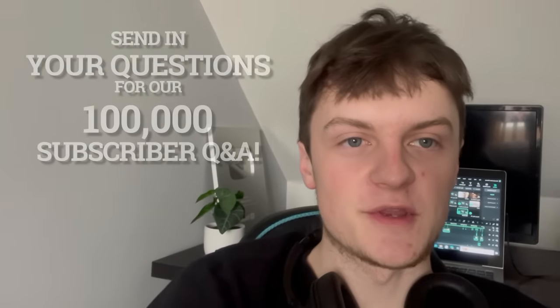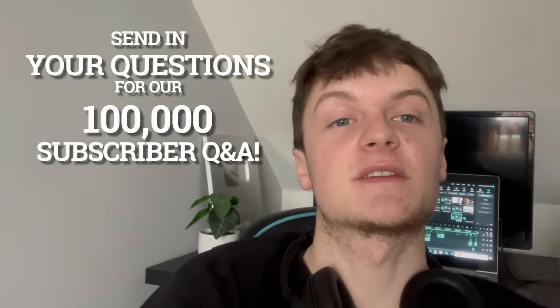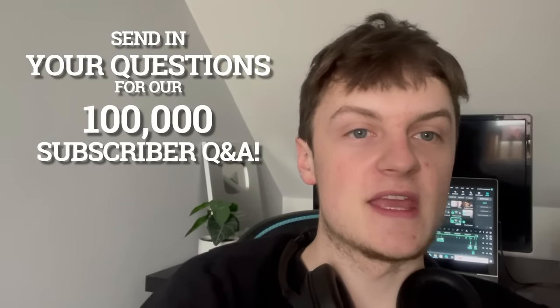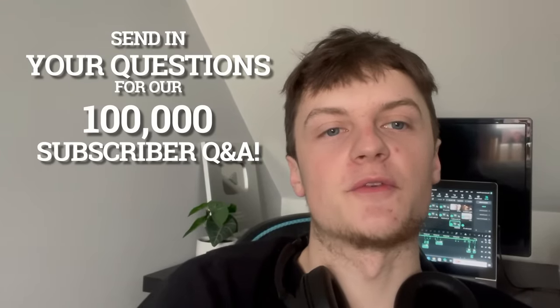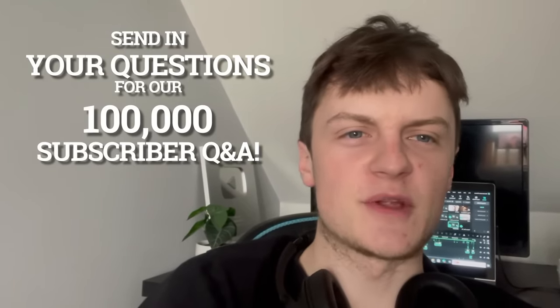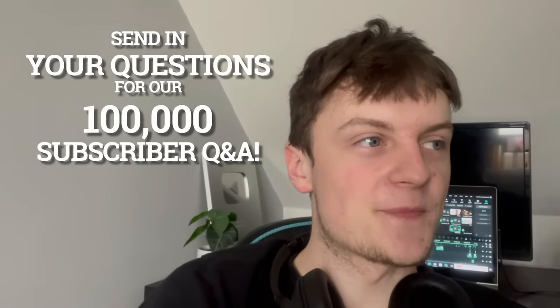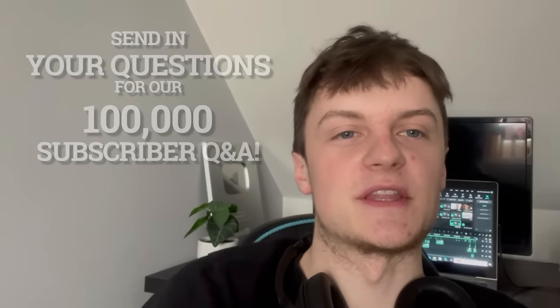Just a quick notice before this video starts — we're going to be filming our 100,000 subscriber Q&A very soon at the end of this week. So if you have any questions that you want us to answer, anything you want us to admit to, just send them in and we'll go through them and pick out the best ones. Preferably questions we might not have had before — unique questions are always good. Send them in and we'll go through them all and you'll see that video very soon.